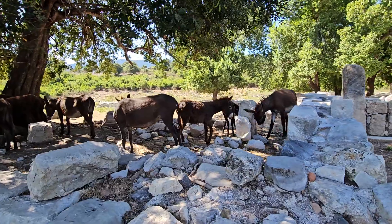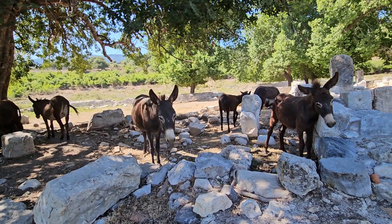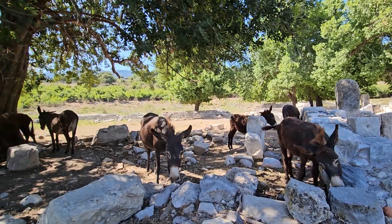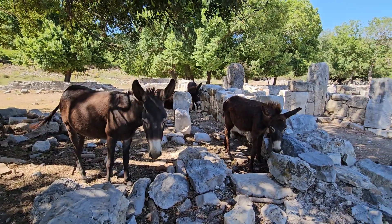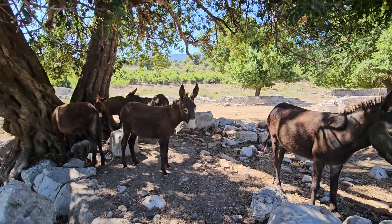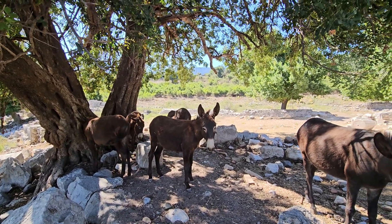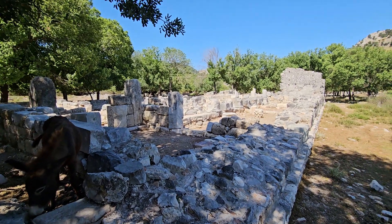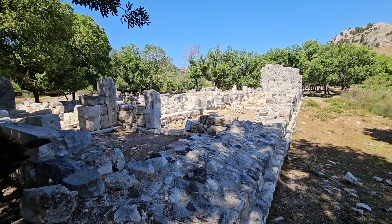These are a group of donkeys right in the middle of the historic ancient ruins of Kourion. They keep it nice and tidy and clean. This is a fantastic site — a group of eight donkeys right next to the historic Byzantine cathedral alongside the harbor basin, the former harbor basin of Kourion.